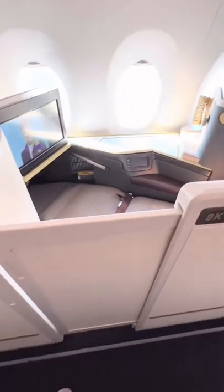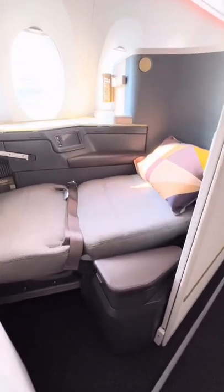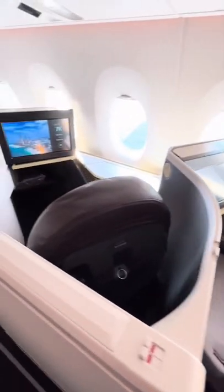I've turned 8K here into a bed, so I'll open the door and show you the bed, and then over in 7K, take a quick look at the seat.